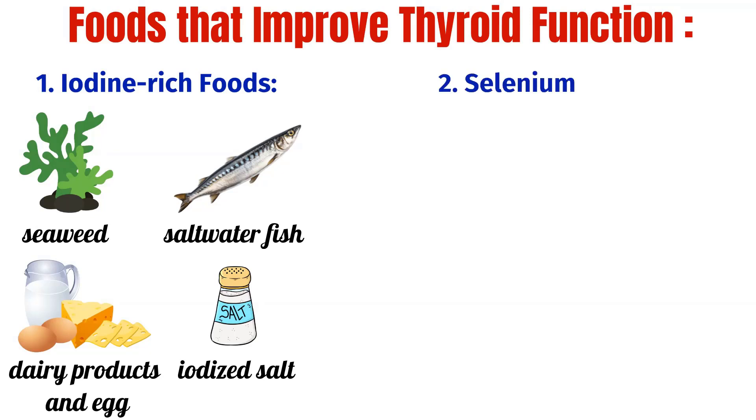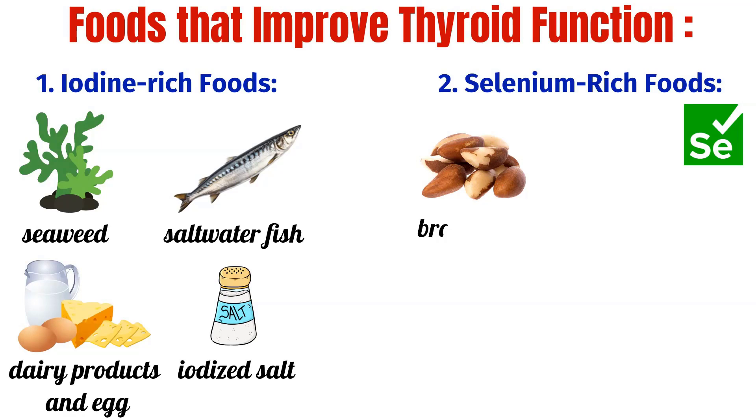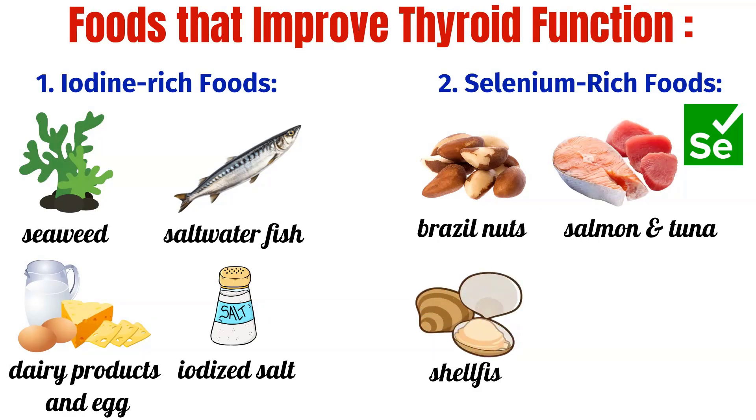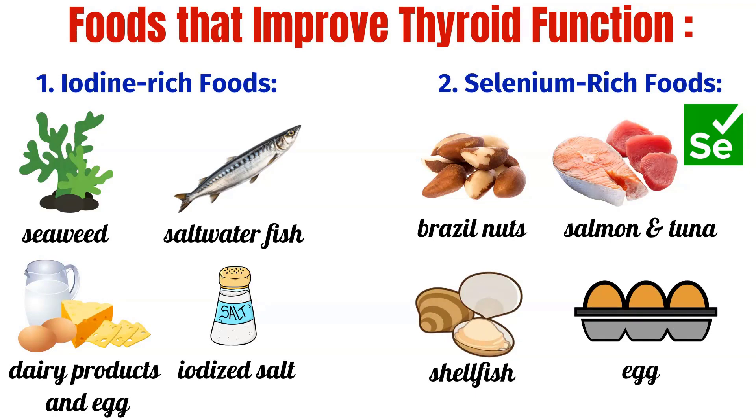2. Selenium Rich Foods: Selenium is a mineral that plays a crucial role in thyroid hormone production. Foods rich in selenium such as Brazil nuts, tuna, salmon, shellfish and eggs can help support thyroid function.